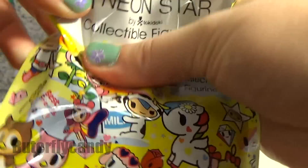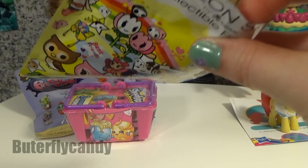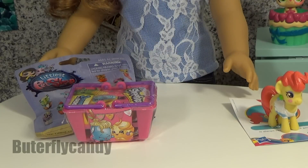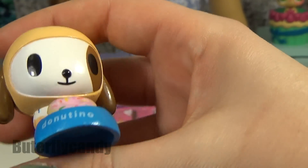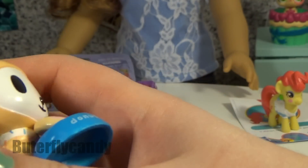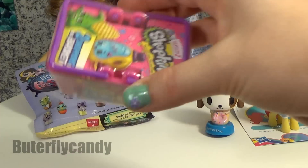Let's do the Neon Star. Oh, is that adorable! Oh my goodness. Don'tino? It's a little doggy that is donut themed. Isn't that cute? I love it. I definitely recommend getting those, but I'm a huge Tokidoki fan so I'm a little bit biased.